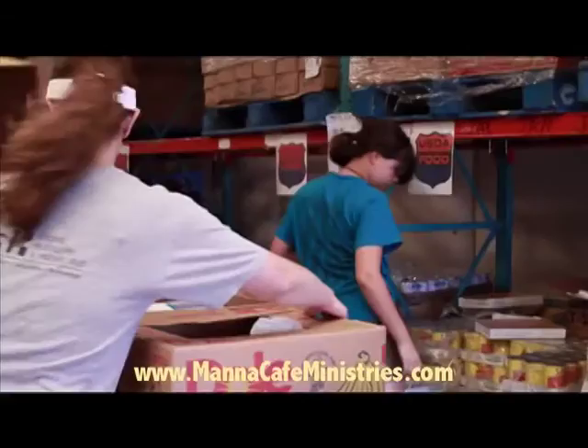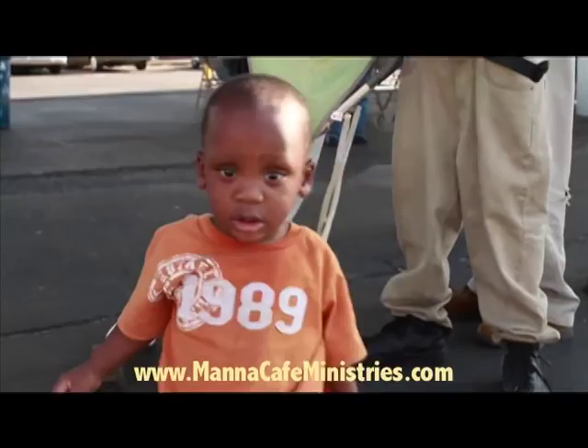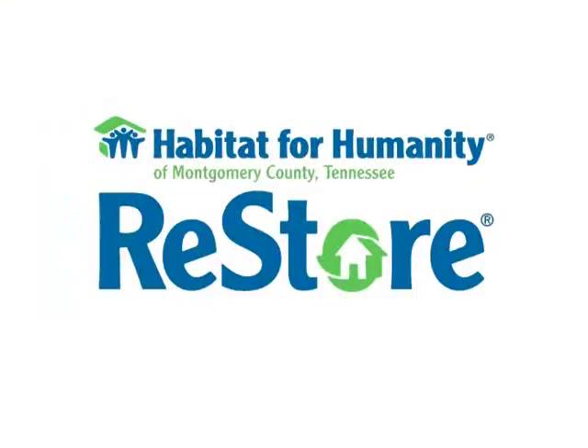My name is Kenny York and I'm with Manna Cafe Ministries. Our goal is to feed as many people as much as we can. You can help us with that by just going to our website and clicking on donate now and become a friend of Manna and see what that's all about. Our phone number is 931-933-0970 and I'd appreciate your help. Thank you so much.